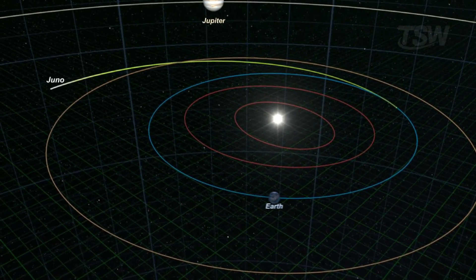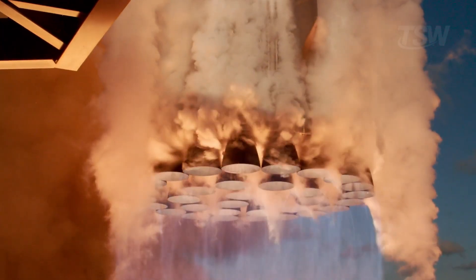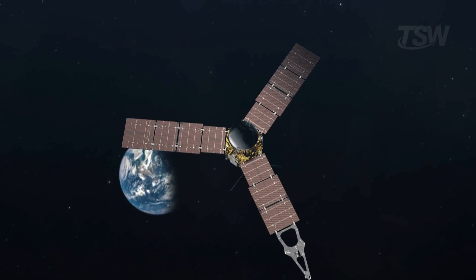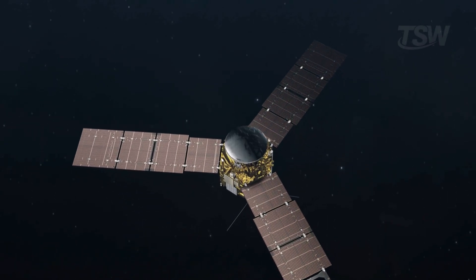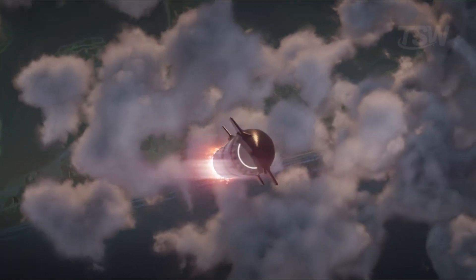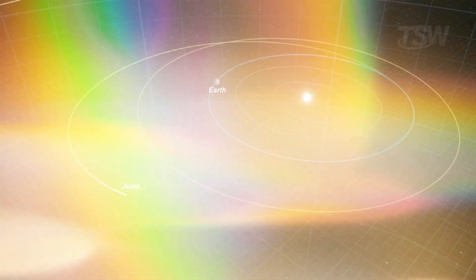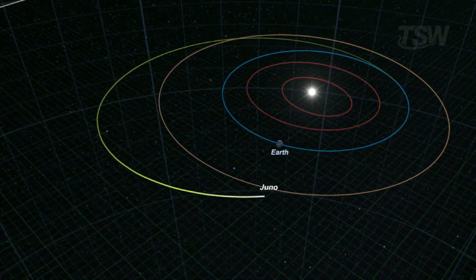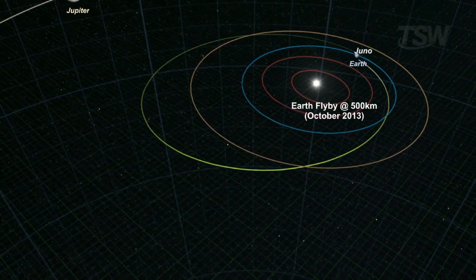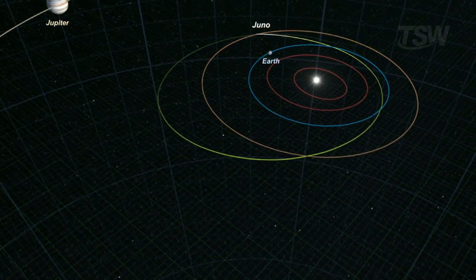Even so, the trip was long and full of challenges. To save fuel, spacecraft rarely fly in a straight line — they perform a real cosmic ballet, using the gravitational fields of planets to gain speed, a maneuver called a gravity assist. It's like the probe using a planet as a slingshot. Juno, for example, left Earth in 2011, looped around the Sun, and returned near Earth two years later in 2013, just to use our planet's gravity as a boost before finally heading to Jupiter. Without that maneuver, it wouldn't have had enough energy to get there.